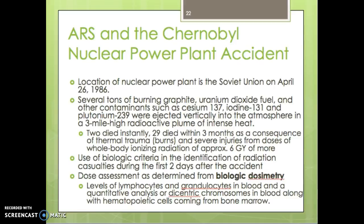Picking up where we left off, talking about acute radiation syndrome. Now we're going to talk about the Chernobyl nuclear power plant accident. The location of the nuclear power plant was in the Soviet Union and it happened on April 26 of 1986. Several tons of burning graphite, uranium dioxide fuel, and other contaminants such as cesium-137, iodine-131, along with plutonium-239 were ejected into the atmosphere, affecting a three-mile high radioactive plume with intense heat which affected a huge area.